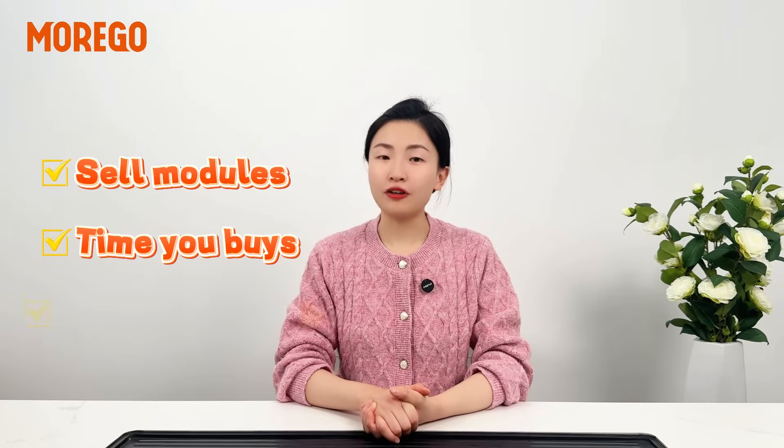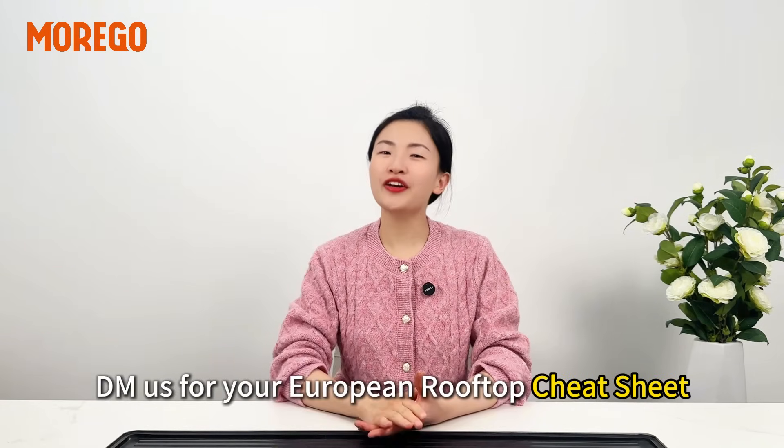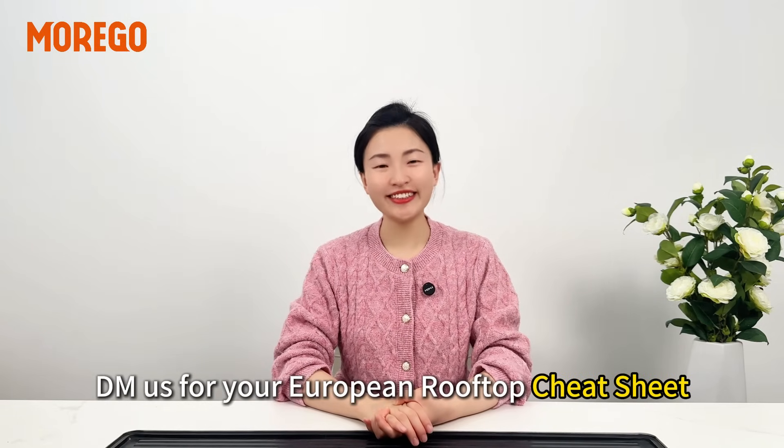We don't just share modules — we help you time your buys and offer pro tips to boost your ROI. DM us for the European Rooftop Cheat Sheet.